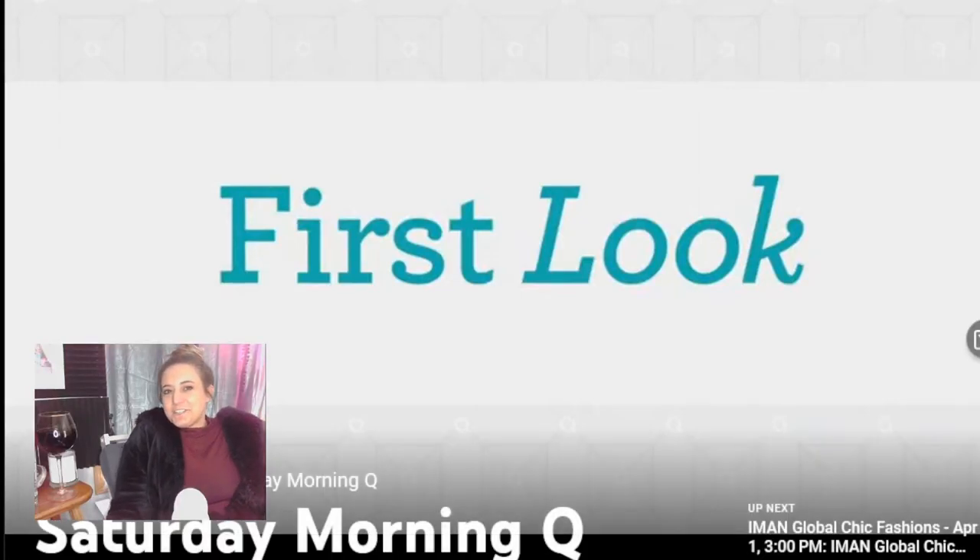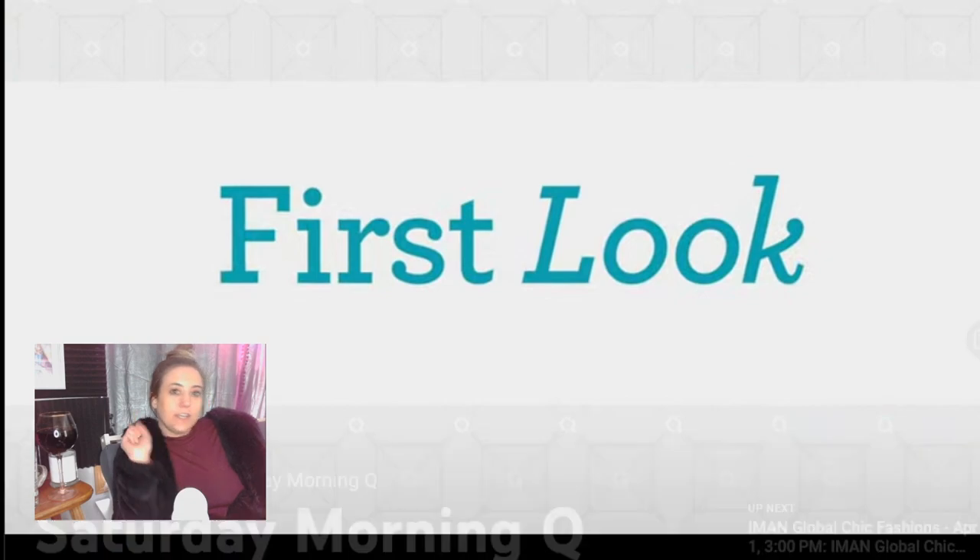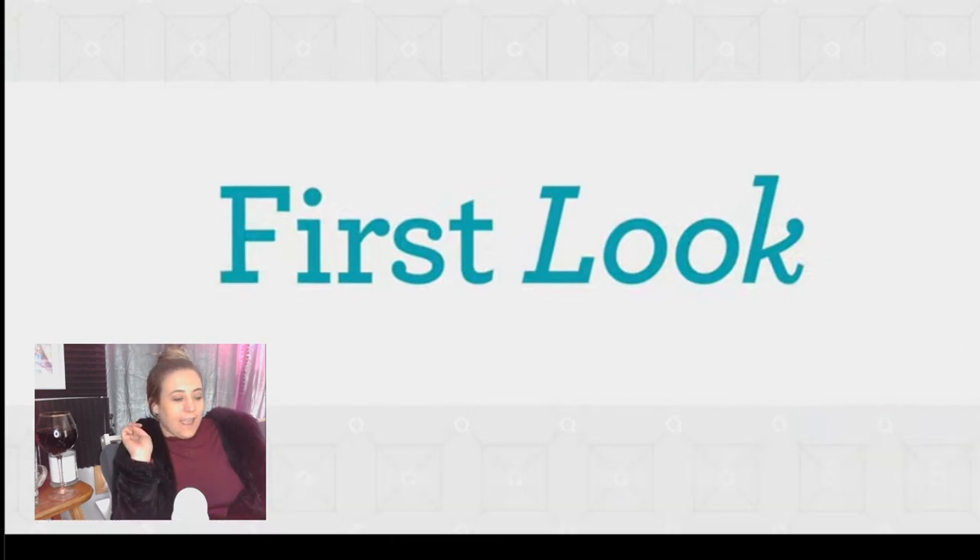Hello, welcome to Watching Shopping. I'm Lauren. Today we are watching the Saturday Morning Q on Saturday, April 1st, 2023. I was watching it a little bit earlier, but now I'm jumping back in. It's with two of my favorites, Jen Coffey and Alberti.